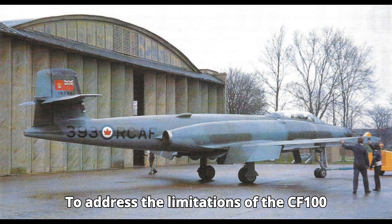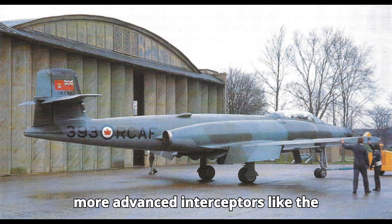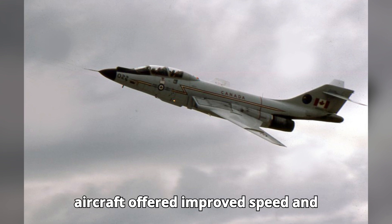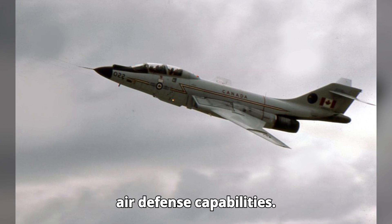To address the limitations of the CF-100 Canuck, Canada eventually transitioned to more advanced interceptors like the CF-101 Voodoo. These aircraft offered improved speed and maneuverability, enhancing the overall air defense capabilities.